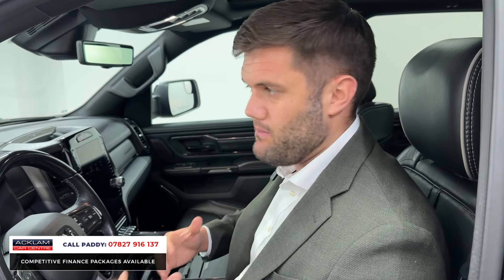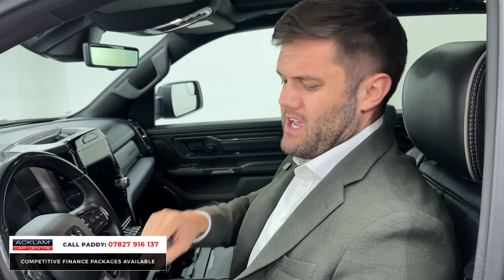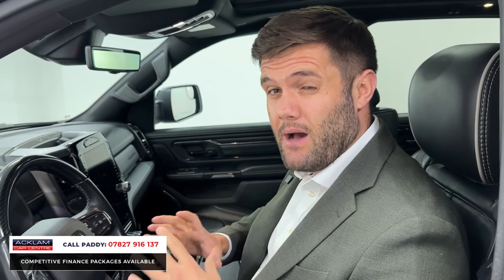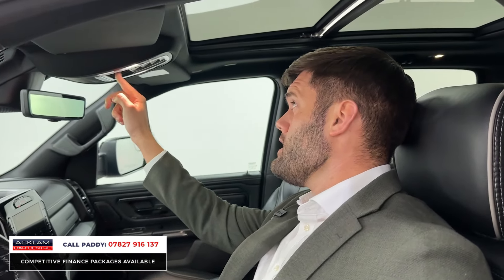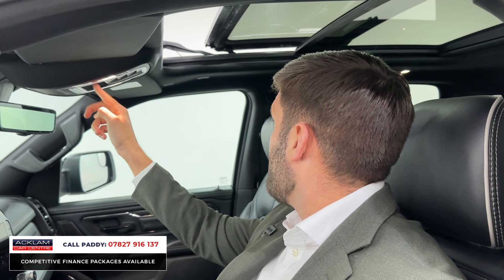This thing is an absolute motorway muncher — it will just drive through the motorway no problem whatsoever. The space in here is insane. I'm six foot two and the amount of space is just unbelievable. Full sunroof which opens, and the rear glass also opens as well. You've got Harman Kardon speakers all the way throughout. Then we go to the back — there are about four different features on this key.